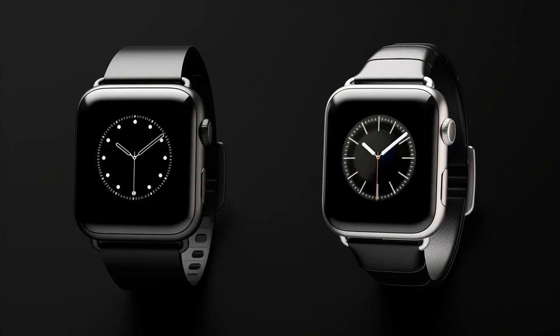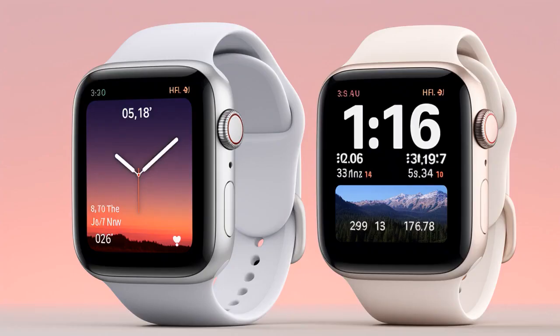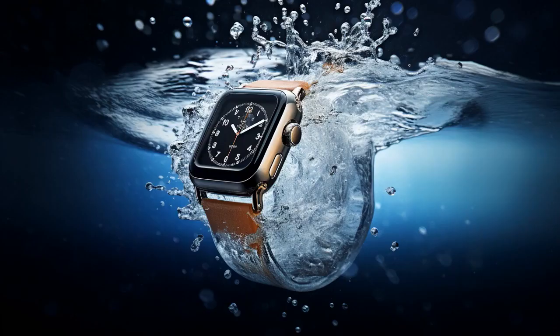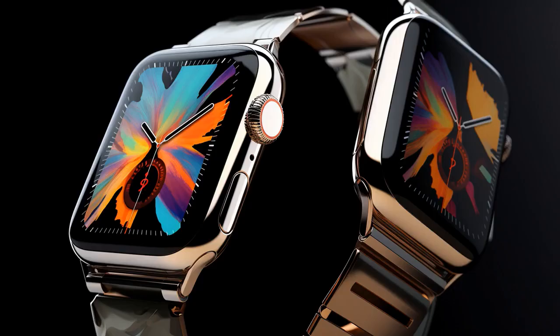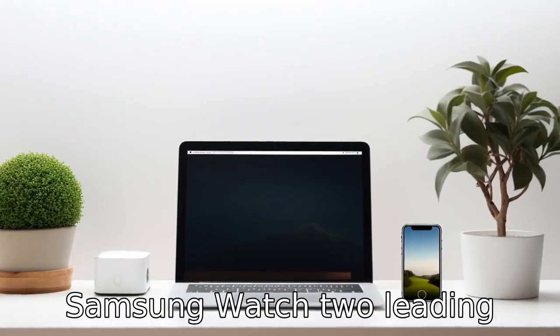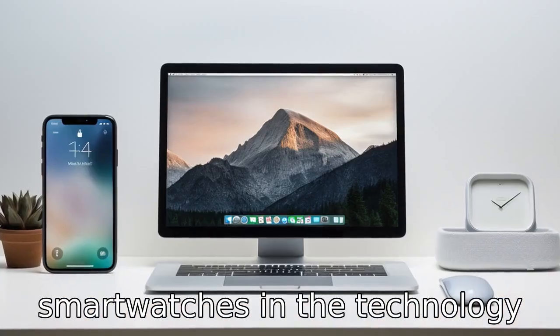Why don't Samsung Watches and Apple Watches get along? Because they both think they're the only ones with the right time and neither is ready for a face-off. Now let us look at 11 critical differences between the two, comparing Apple Watch versus Samsung Watch — two leading smartwatches in the technology market.